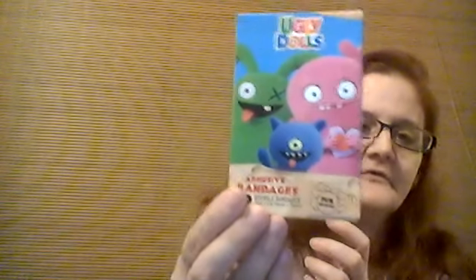I got these Ugly Dolls band-aids — I'd never heard of them before. And I also picked up the Pounce cat treats for the cats, they'll be happy with that.